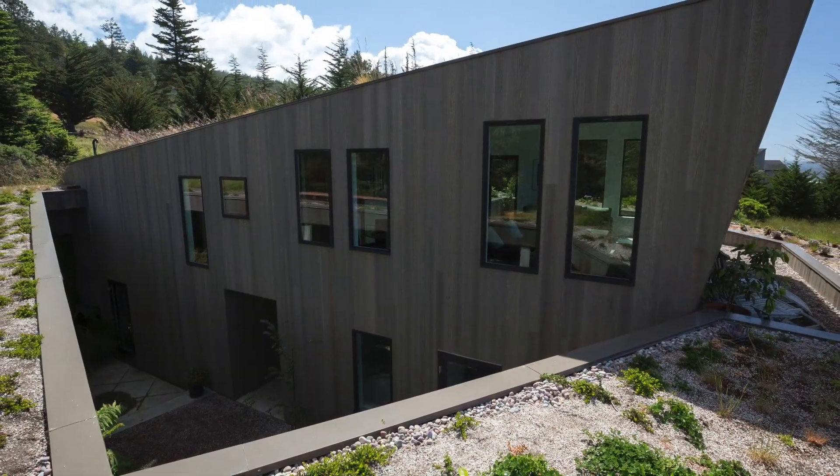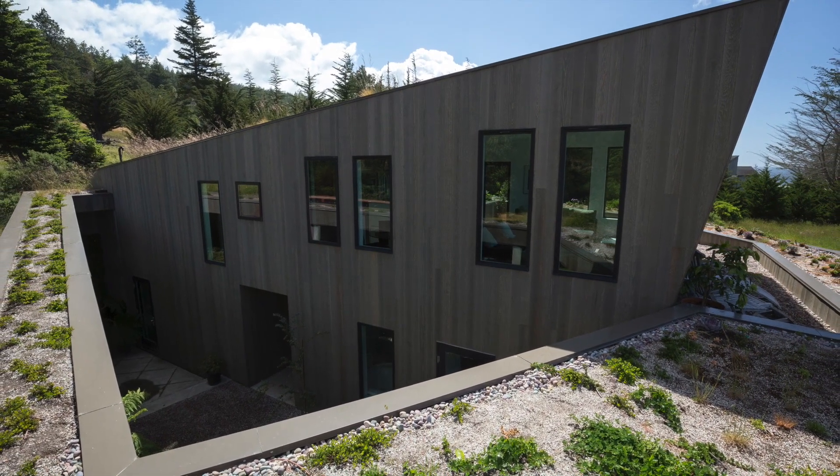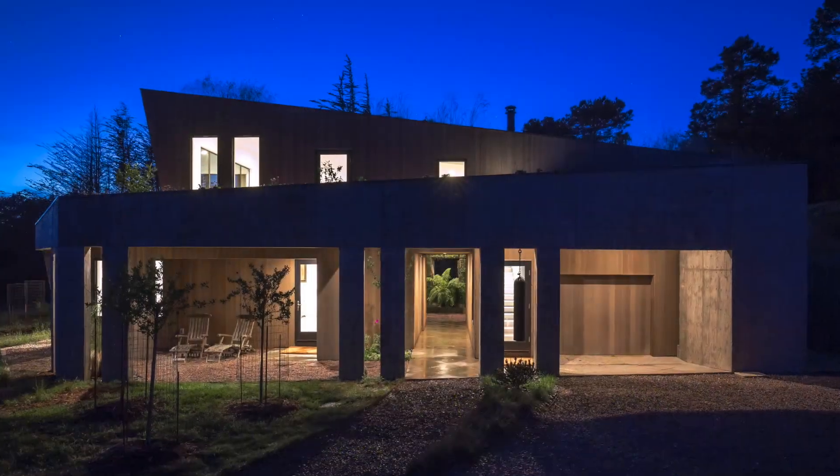Each window of the main upper level of H-Gate looks over the lower green roof, and the lower roof provides space for edible plants outside the kitchen.